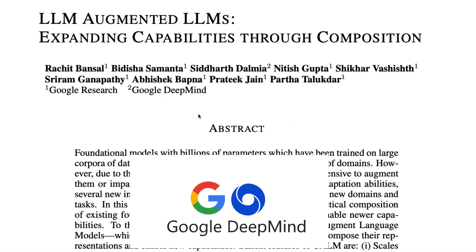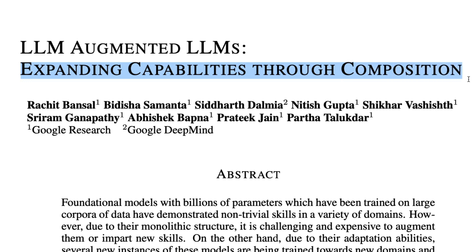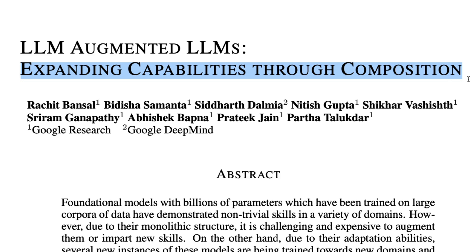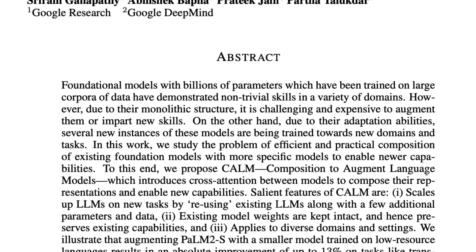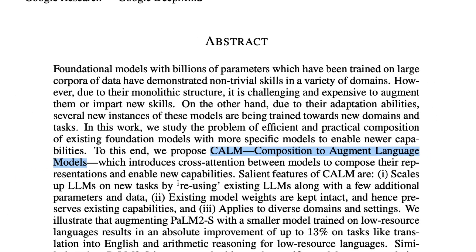But a new paper from Google Research and Google DeepMind called 'LLM Augmented LLMs: Expanding Capabilities Through Composition' introduces a completely new method. It is somehow like model merging, but it is not model merging, it is not fine-tuning, it is not continued pre-training at all. It's a completely new technique they are calling CALM — Composition to Augment Language Models. This introduces cross-attention between models to compose their representations and enable new capabilities.